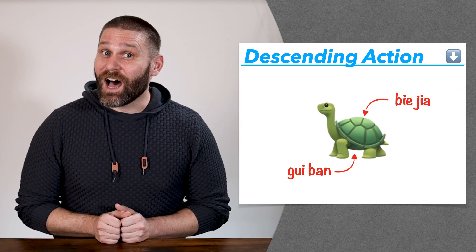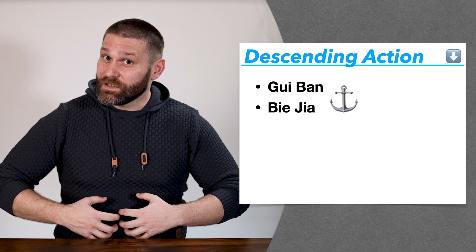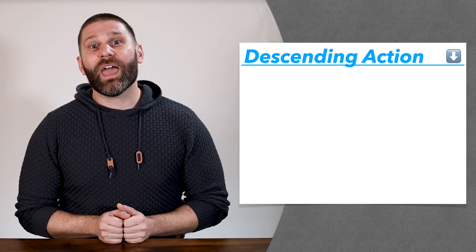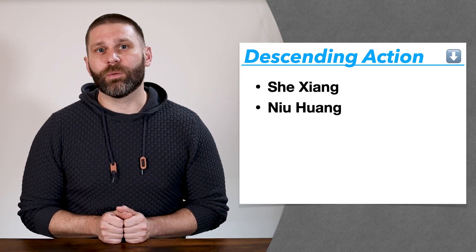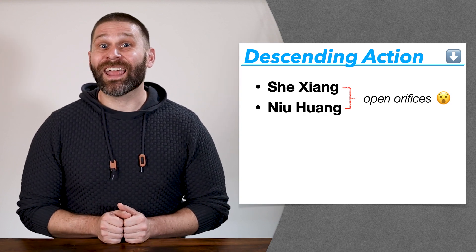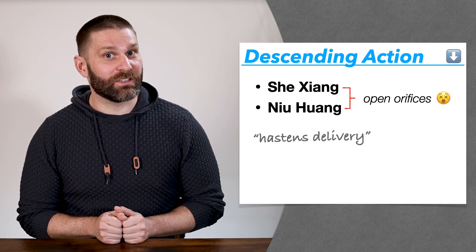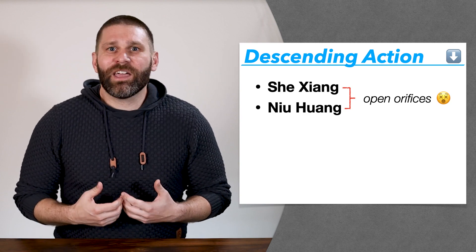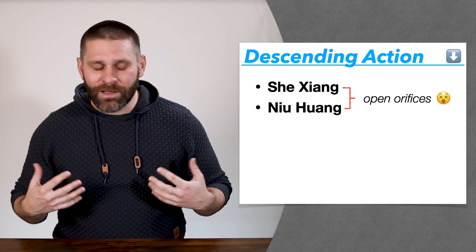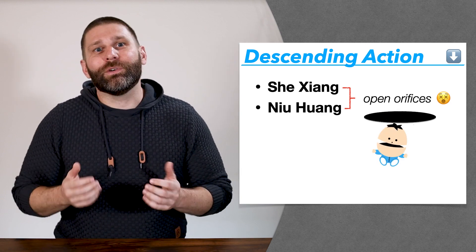Guiban and Biejia are turtle shells from the nourish Yin category. They have a strong anchoring function for Yin deficiency with Yang rising, and anchoring is like moving downward. Then we have Shexiang and Niuhuang from the aromatic substances that open the orifices category. With Shexiang, we say it hastens delivery and facilitates the downward passage of stillborns. When we say open the orifices, that means open the sensory or heart orifices — but it also suggests opening lower orifices and having things fall out.